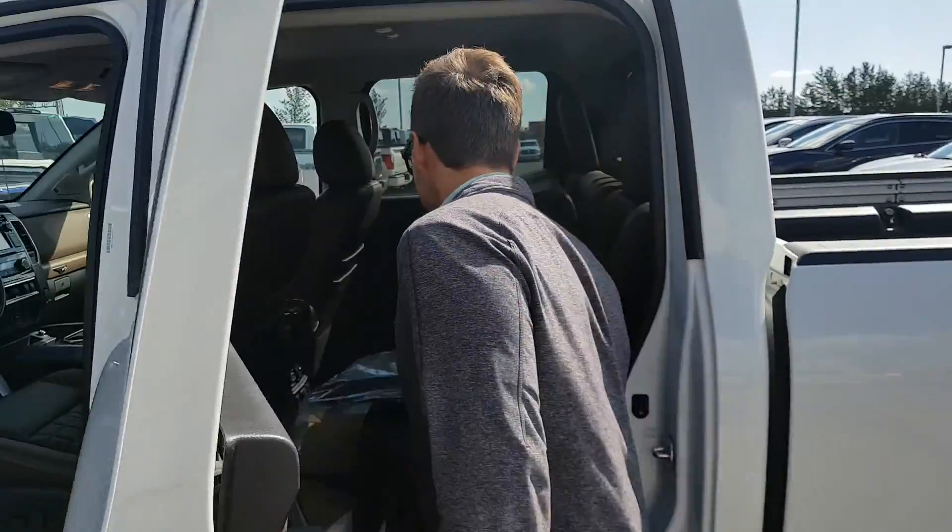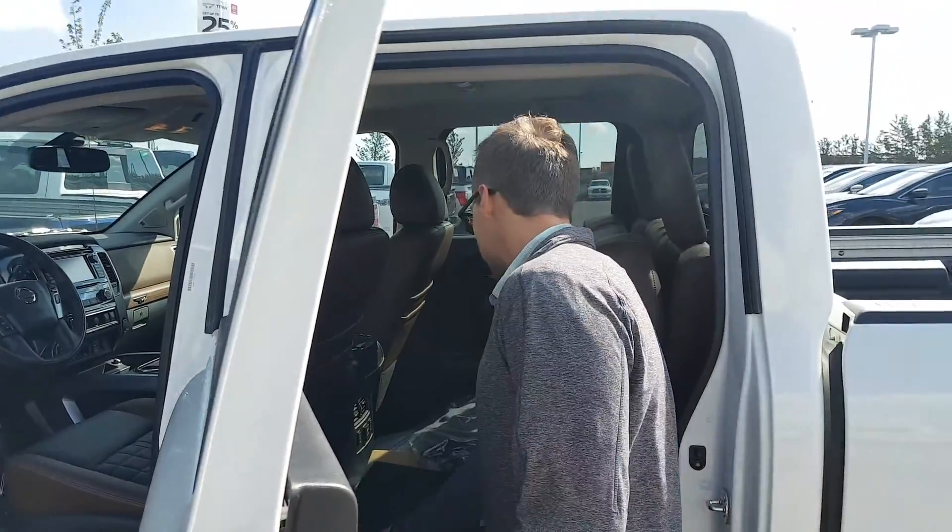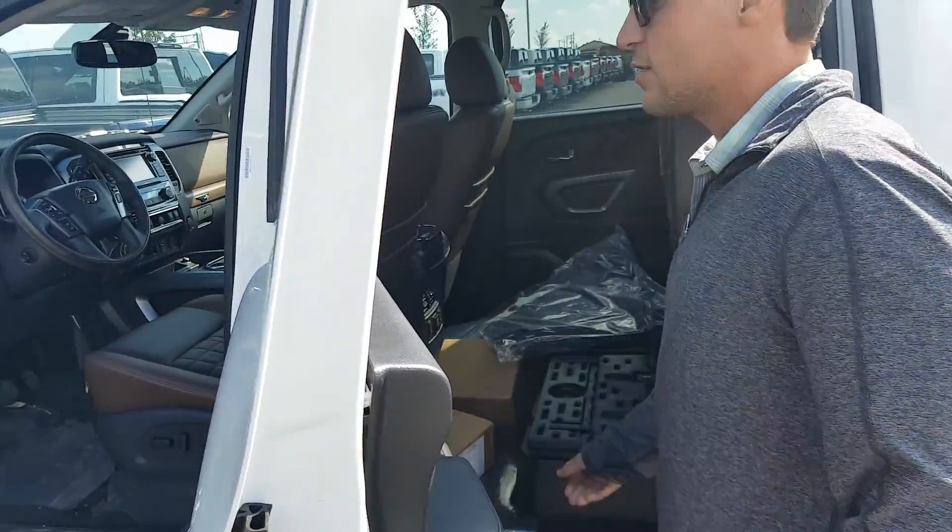You do also have heated seats in the back, you got your floor mats right here, lots of cargo space back here — these can actually fold out giving you extra cargo space, and you can actually lock it underneath there too.